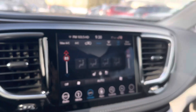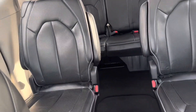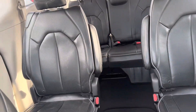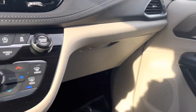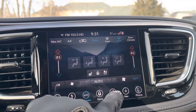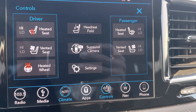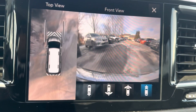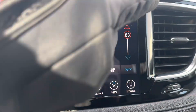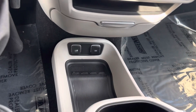You have your panoramic roof, back seat, second row, third row, passenger seat, and driver's seat. You have heated steering wheel controls, heated and ventilated seats, and a surround view camera with different views. This is a nicely equipped vehicle.